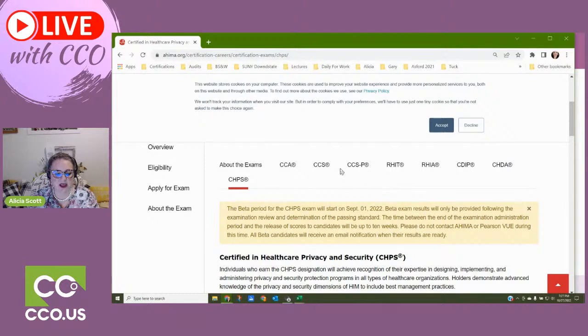Here are your coding credentials from AHIMA. The CCA is a starting point. The CCS is the gold standard. The CCSP is the equivalent to the CPC. The RHIT and the RHIA — the RHIT they've been saying they're going to drop for some time. These two are degrees: you have to have an associate degree to get the RHIT and a bachelor's degree to sit for the RHIA, and it can't be just any bachelor's degree — it has to be in healthcare administration, usually, from an approved program. There's actually very little coding involved in those — those are administrative jobs.